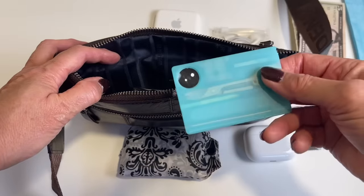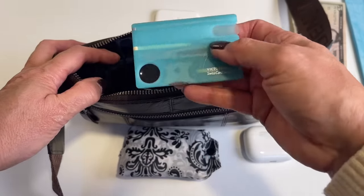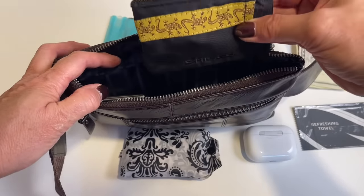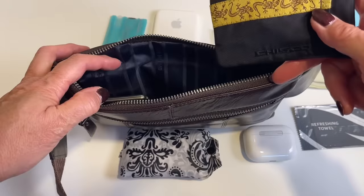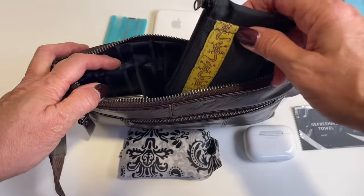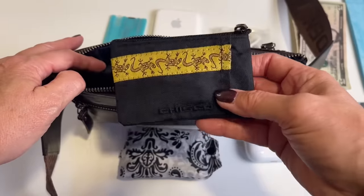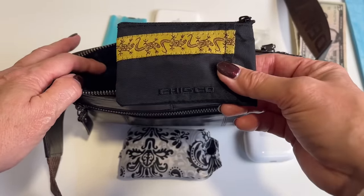I carry a multi-tool that is TSA approved because there's no knife or anything in it — I've covered all its features in another video. I also carry a runner's wallet: if I need to take everything out of the waist pack because they won't let me wear it, this slips right into a pocket of my vest or pants. And when I get to my destination, it's perfect for a walk or workout.